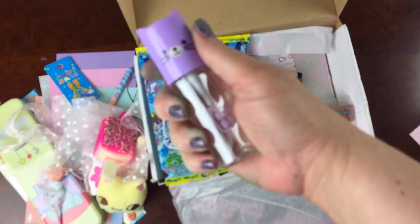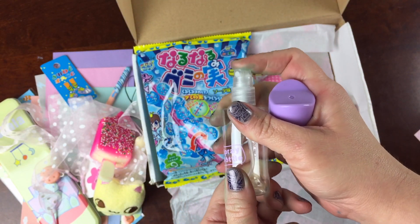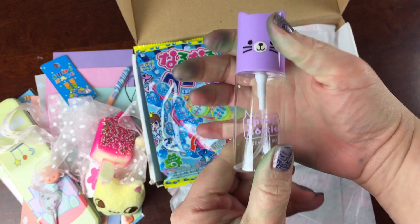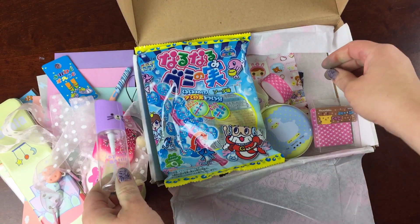This is a cute little sprayer bottle. You can put whatever you want in there, whether it's water or something else, and give it a spray. It's a Dear Bobo spray bottle — that's fun.